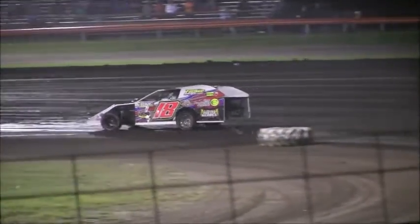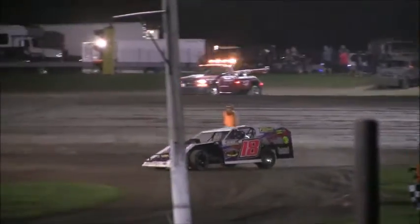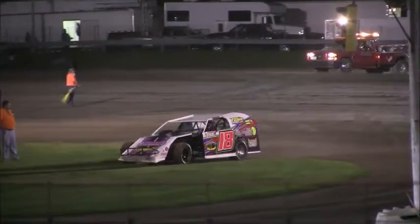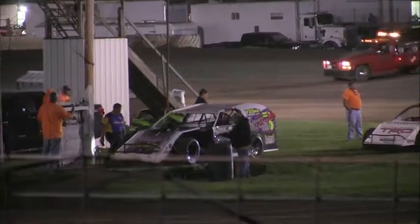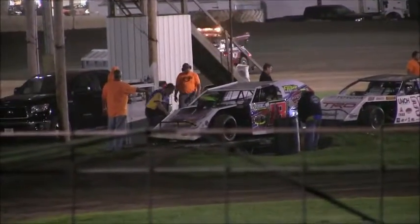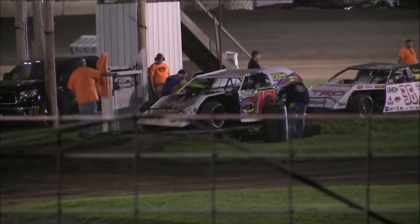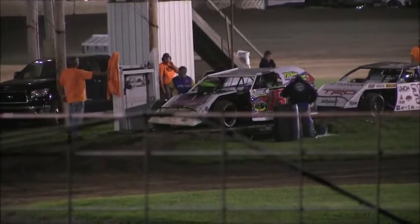And last Saturday night, 32 modifieds came to the Fairbury American Legion Speedway — one driver not making the show was the 18 of Jeffrey Letford. Tonight he wins heat number one, he starts on the pole. How about a nice round of applause, ladies and gentlemen, out of Pontiac — the Mullins powered 18. Let's hear it for Jeffrey Letford!